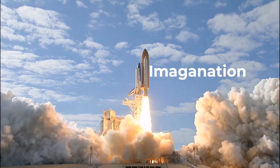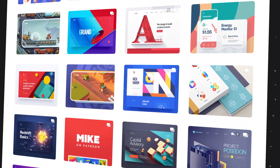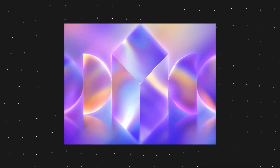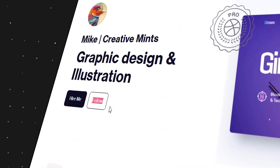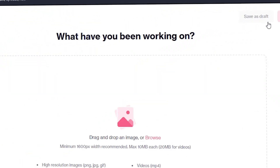Number one: first of all you need a spark of inspiration to ignite your imagination. Where can you find it? Dribbble.com — the ultimate showcase of stunning designs from talented artists around the world. Browse through thousands of categories and styles and get inspired by the best of the best. You can also follow your favorite designers, comment on their work, and even join the community by uploading your own designs.